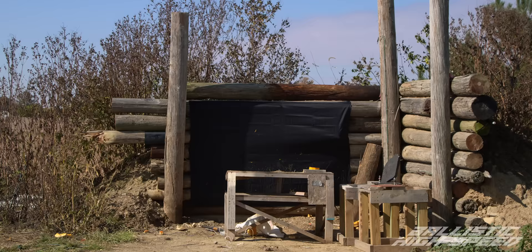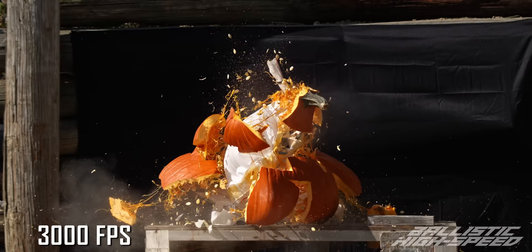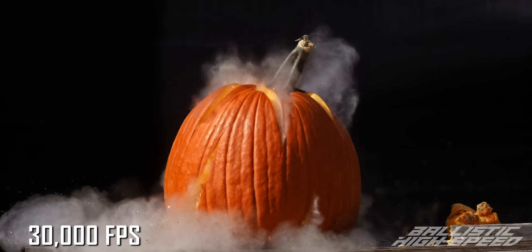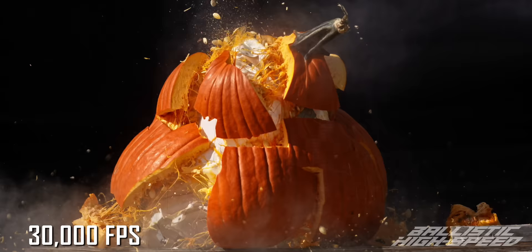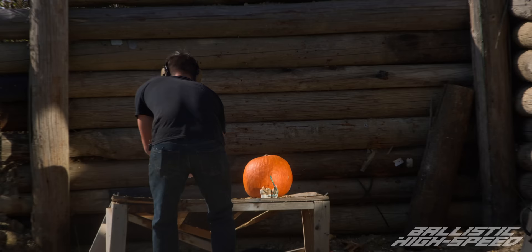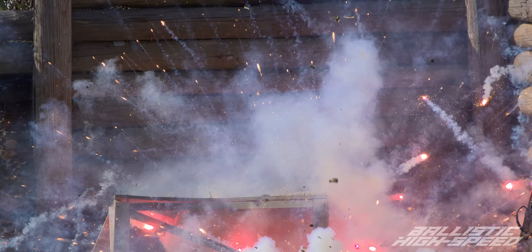That was pretty explosive. Go, go, go — run! Wow, I don't know what happened!